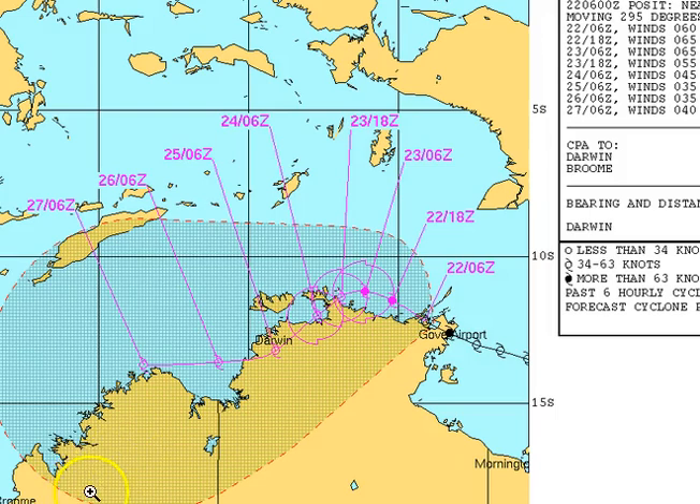Looking at the Joint Typhoon Warning Centre's latest track forecast, we can see a very similar picture to the Bureau of Meteorology — the system intensifies to a borderline Category 3, more likely Category 2 on the JTWC, then hits the Coburg and weakens into a weak Category 1 as it crosses the Coburg and heads south towards Darwin. The system lies fairly close to Darwin on the afternoon of the 25th as a 35-knot system — a marginal Category 1. We're not talking a severe cyclone impact anywhere near the Territory's capital, but fairly heavy rainfall with moderate to fresh, maybe even strong winds. The system then re-intensifies by the 27th off the North Kimberley coast around Columbaroo to around the 40-knot mark.